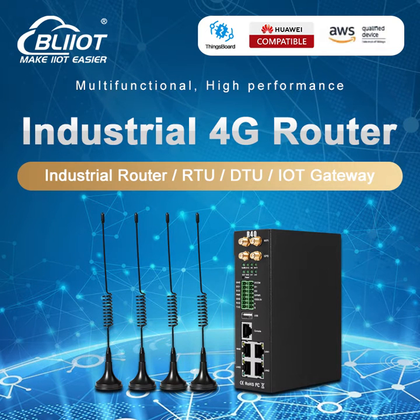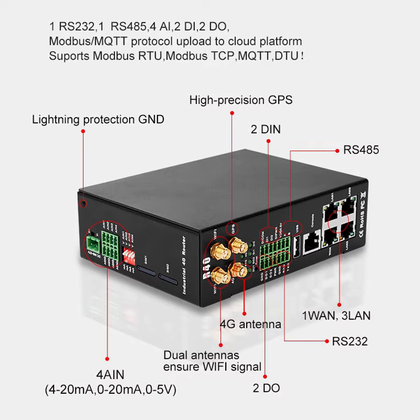BayLi Technology R40 is an industrial edge computing router, which has three LAN, one WAN, dual SIM cards, one RS485, and with GPS and Wi-Fi functions.